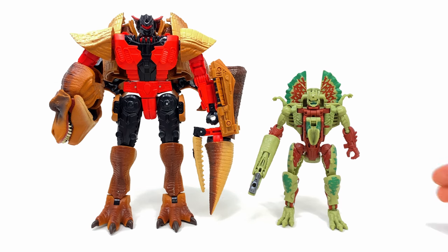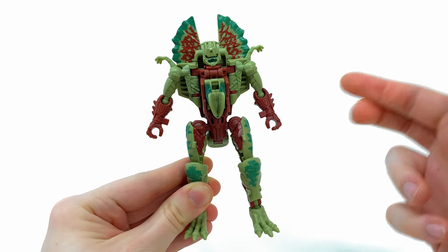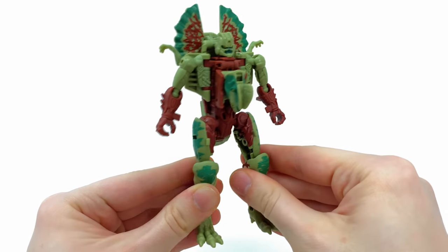That's why I'm kind of hoping that maybe eventually we will see an Iguanus out of this mold, because the robot mode is most definitely there. Let me know down below: out of the two, which one do you guys prefer?